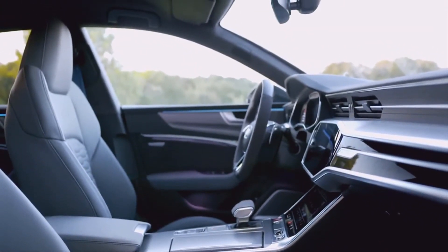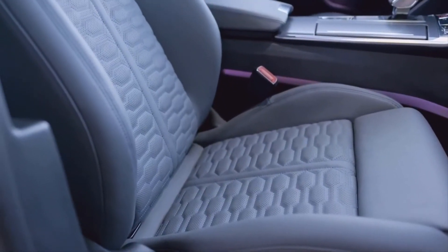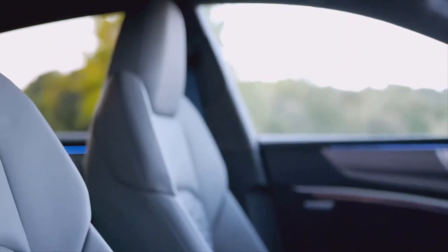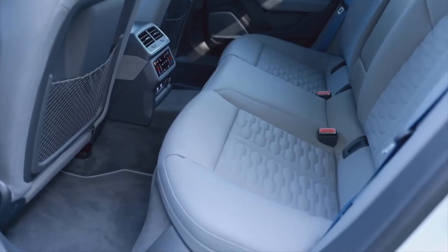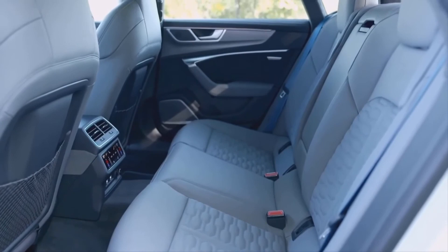In terms of cargo, it offers 19 cubic feet of space with the back seats in use and 49 cubic feet with the back seats folded. So if you're going for an adventure with your better half, the cargo space can easily manage all your luggage and other necessities. Although the back window is small and cannot provide a prominent rear view, it still offers a very decent view to the driver in all directions.